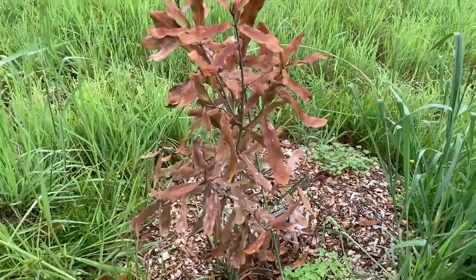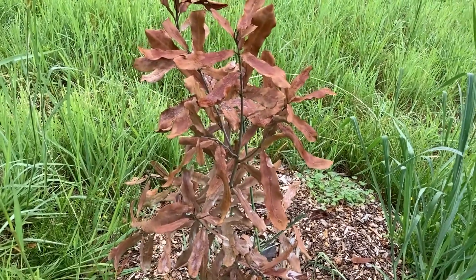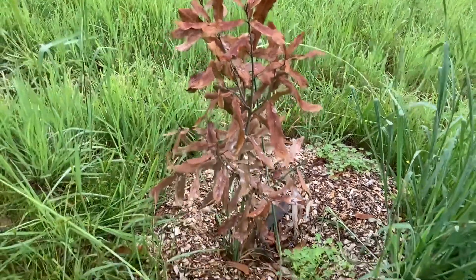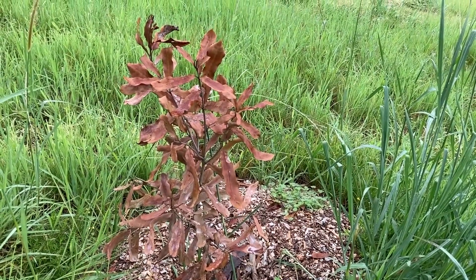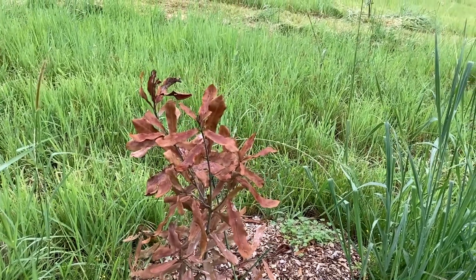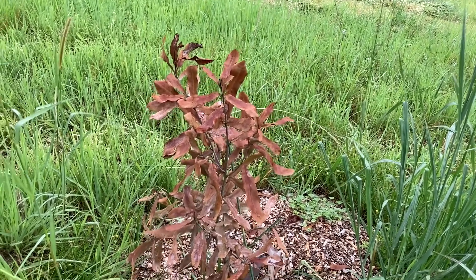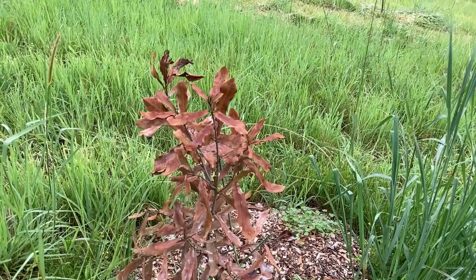The most probable possibility is that we didn't plant it correctly and there may have been air in the root system, and the tree suffered as a result of that. That's the most probable likelihood of why it died. The second possibility is that there may have been a fungal infection in the root system that caused it to die. We're going to pull it out and burn it just in case it is a fungal infection.